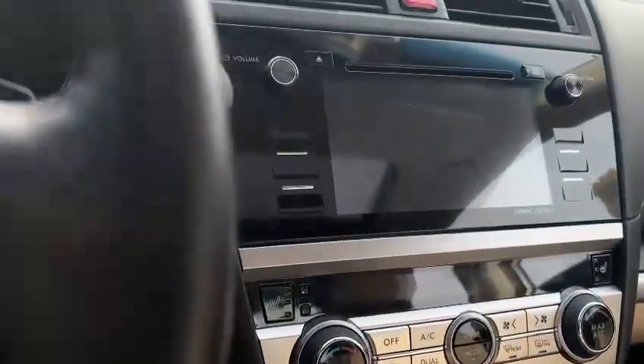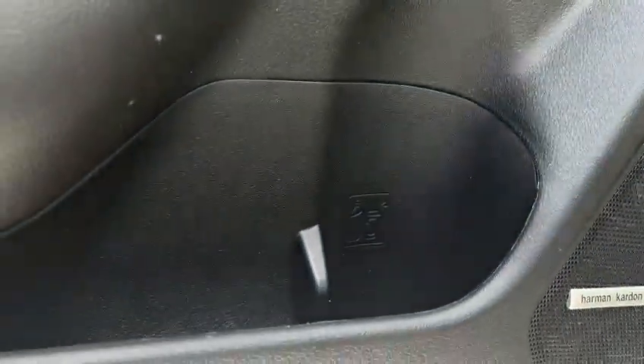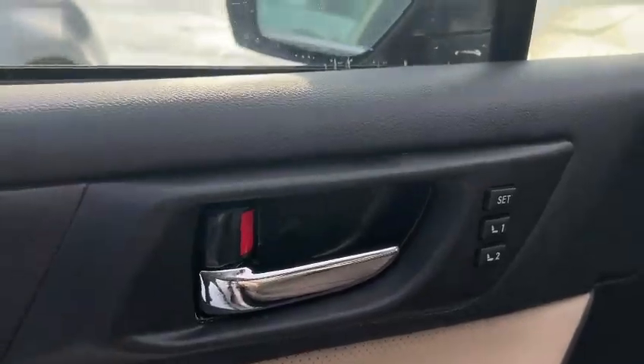Heated front seat. You got an upgraded Harman Kardon audio system right here. And of course, memory seat.